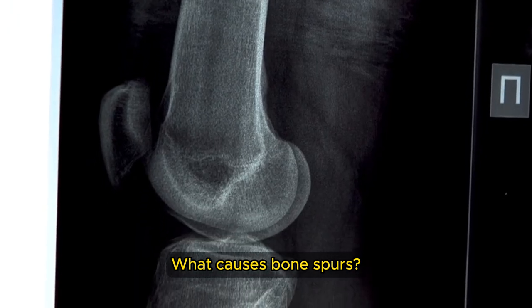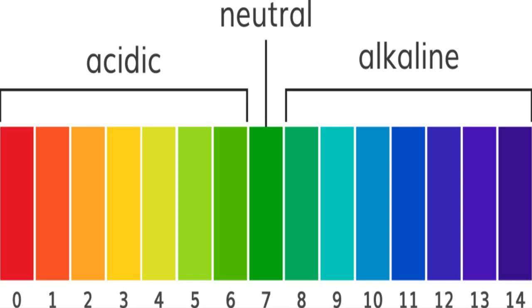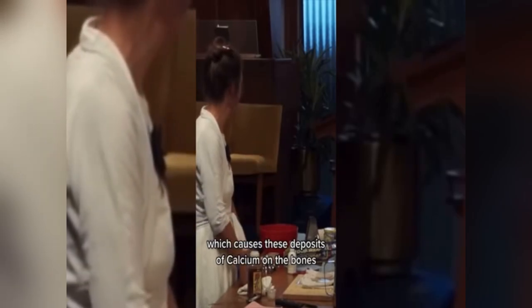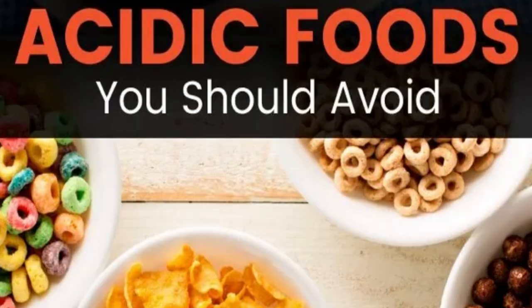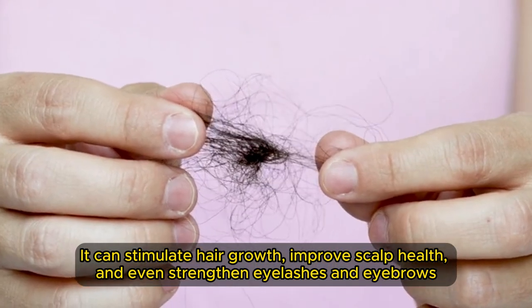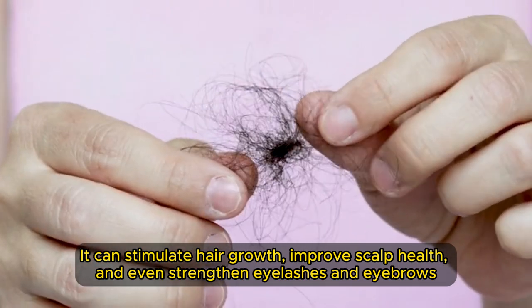What causes bone spurs? A high acid diet causes deposits of calcium on the bones, so she also changed her diet so she was no longer eating a high acid diet. Additionally, castor oil is a powerful moisturizer, often used to combat dry skin and hair. It can stimulate hair growth, improve scalp health, and even strengthen eyelashes and eyebrows.